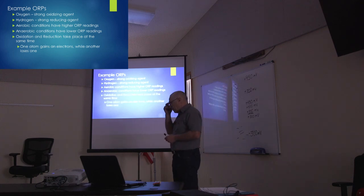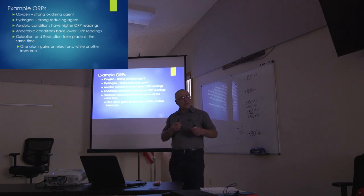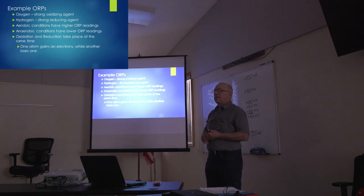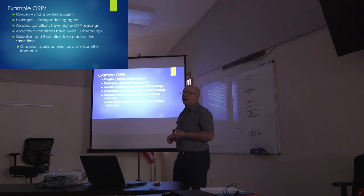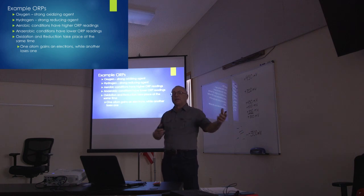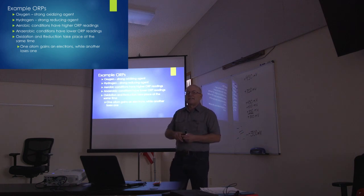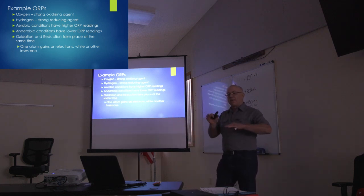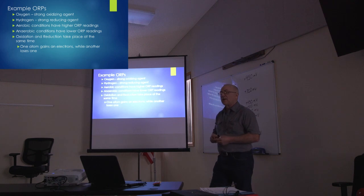This reaction happens in the soil, in us, and in plants — and it's happening continuously. There's a gaining and taking on of electrons continuously. It's not a static number. That's why we're going to have more of a range in our ORP readings than with pH or even the elements we have in the soil like N, P, or K.